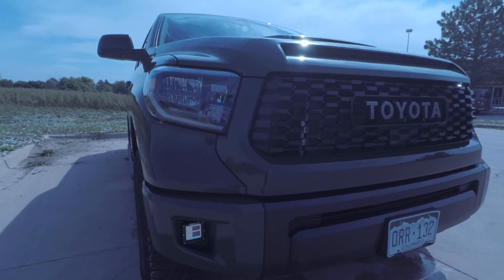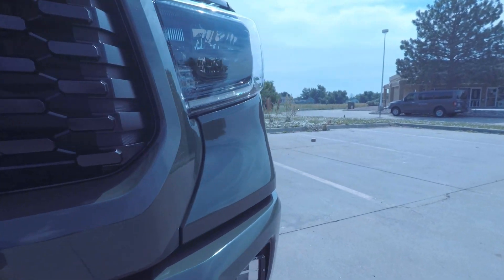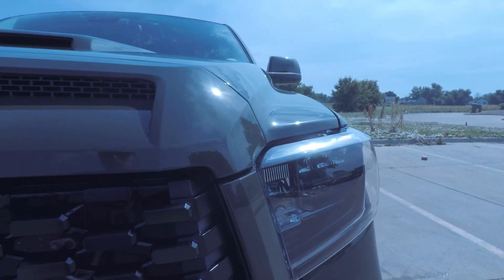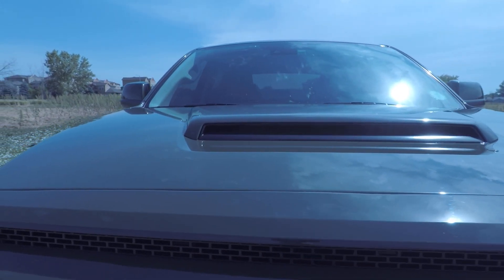I would definitely recommend it if you're into that sort of thing. But if you're just going to drive your truck around and beat it up, or you're leasing, or you're not going to own it for more than two or three years, I probably wouldn't recommend it — you're never going to get your money back out of it. Unless you just love that mirror-quality shine, especially on a black or dark-painted vehicle like dark blue or black — it just looks a hundred times better than washing and waxing.